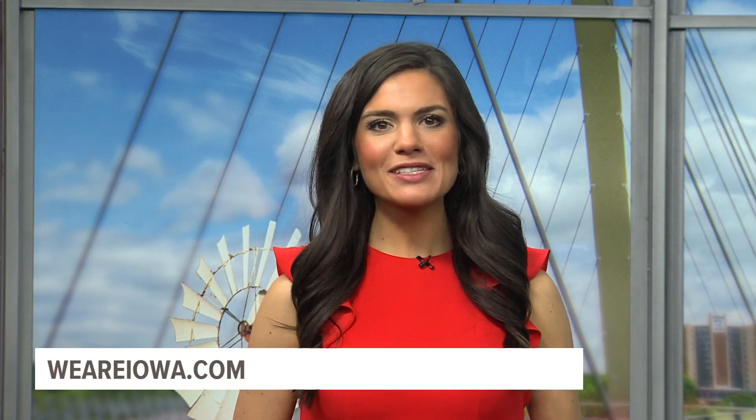How neat, Patti. Thank you so much. If you have questions for Patti to tackle, reach out to us. You can find us on our website, weareiowa.com.